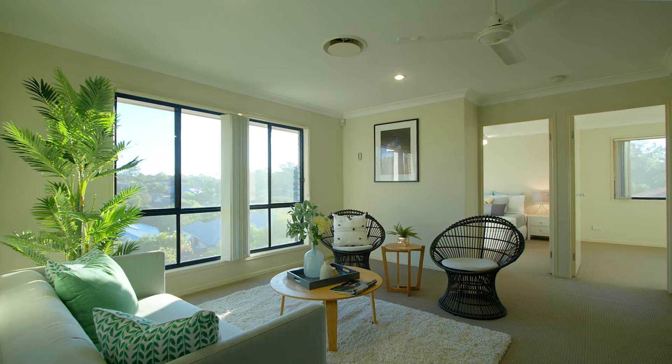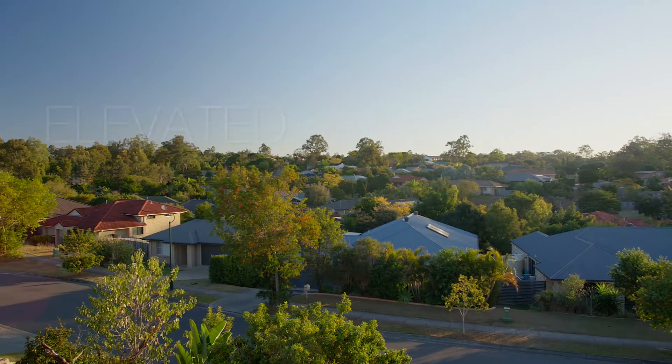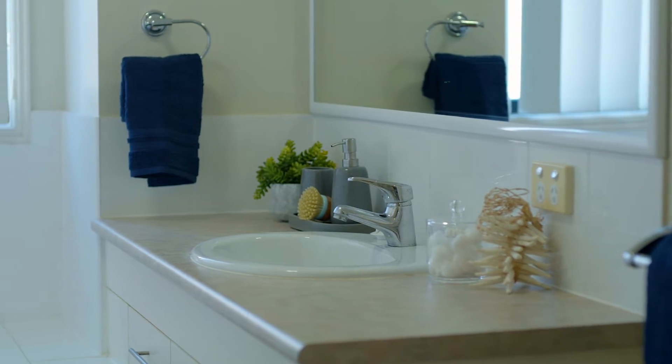The top level of the home features an open plan living space with views out to the treetops. With three good sized bedrooms and a full bathroom, this is a great space.